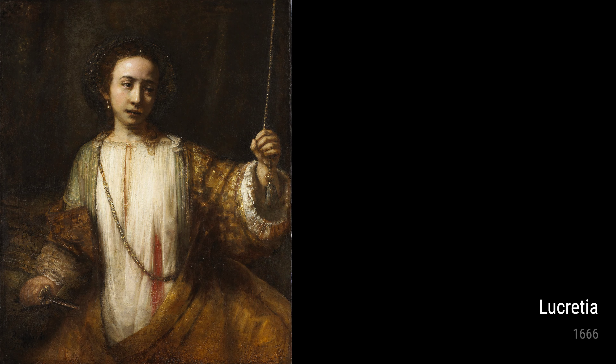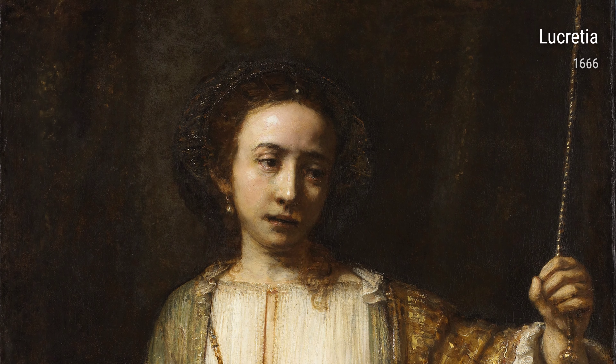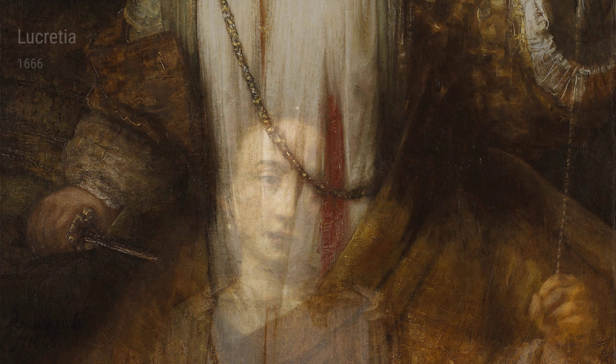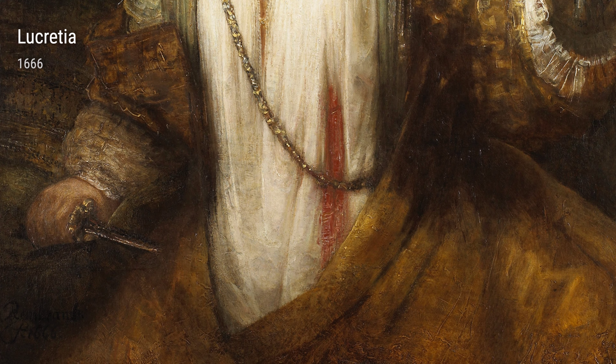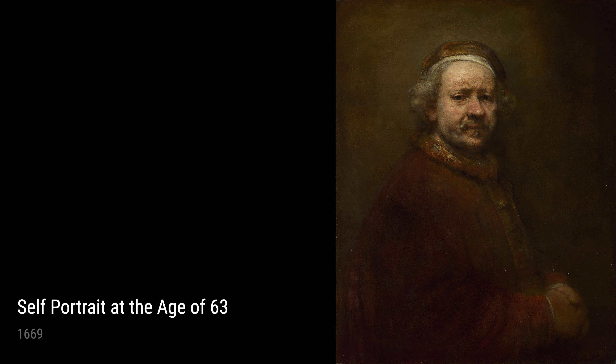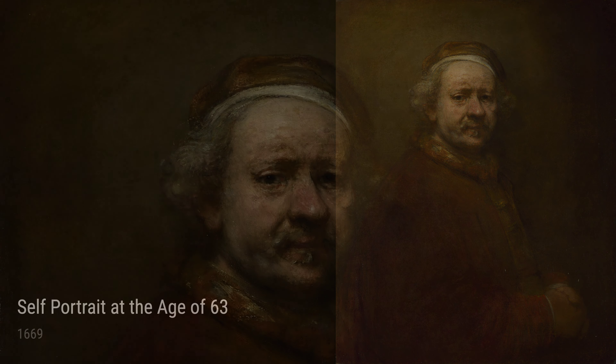Moving on to Self-Portrait at the Age of 63 from 1669, in this piece Rembrandt presents himself as the wise and experienced artist that he was. The deep lines on his face and the contemplative look in his eyes showcase a lifetime dedicated to art.